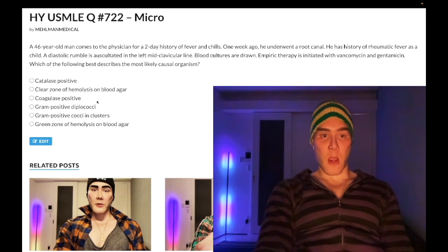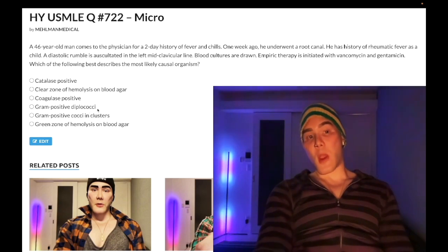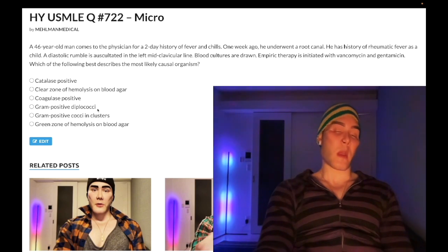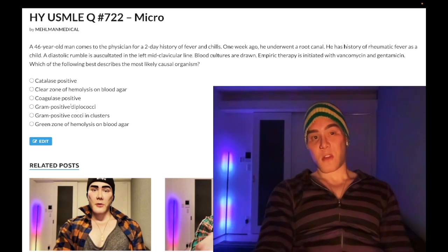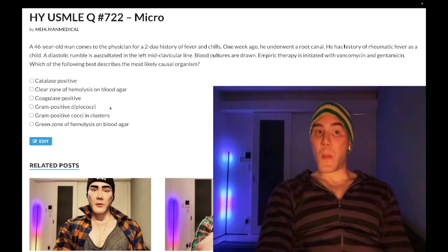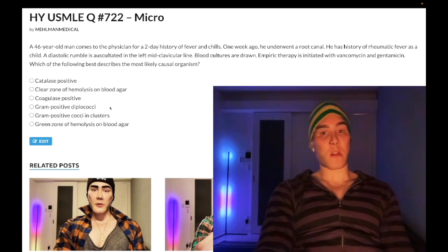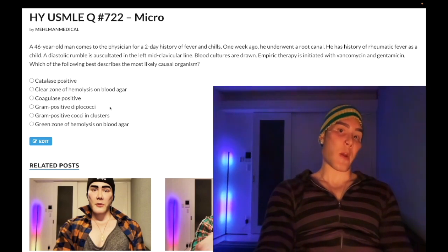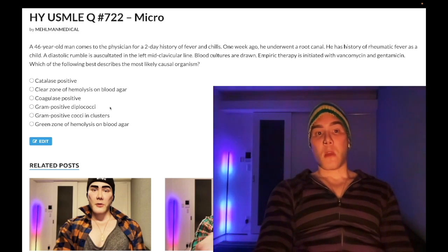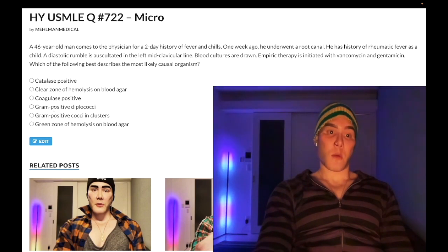Choice D: gram positive diplococci — wrong answer. This is strep pneumo. Don't confuse gram negative diplococci (Neisseria — meningitidis and gonorrhoeae) with gram positive diplococci (strep pneumo). Strep pneumo causes pneumonia — most common cause of lobar pneumonia both in immunocompetent and immunocompromised. If you have an HIV patient with lobar pneumonia, that's strep pneumo, not pneumocystis — the latter being bilateral. Strep pneumo is also the most important/most common cause of otitis media. In this case, wrong answer.